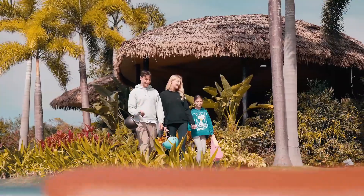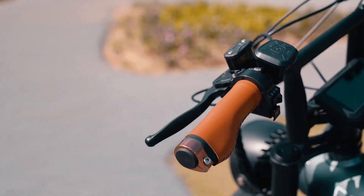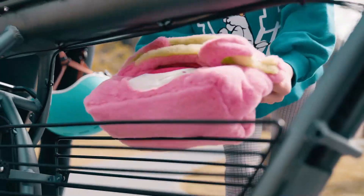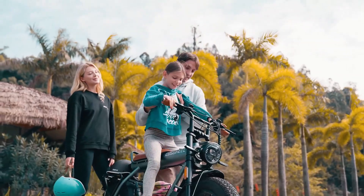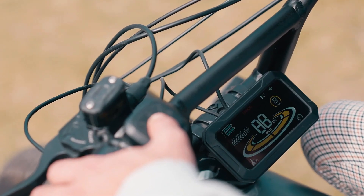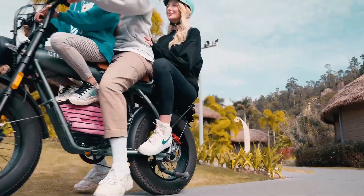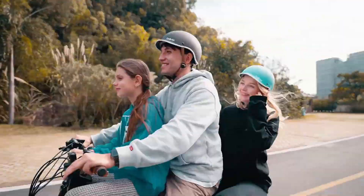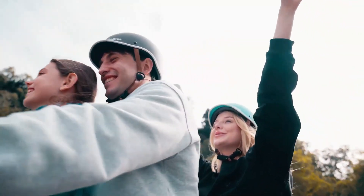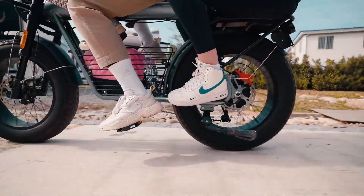Product 4: GT20 Electric Bike. The GT20 Electric Bike for adults is a high-performance electric motorcycle-style e-bike designed to deliver powerful performance, long-range capability, and versatile riding options. It features a 1500W to 3000W motor, offering exceptional power for uphill climbs, off-road adventures, or high-speed urban commuting. Paired with a 25 or 40Ah removable battery, the GT20 supports an impressive maximum range of 93 to 145 miles on a single charge, making it ideal for extended rides without frequent recharging.